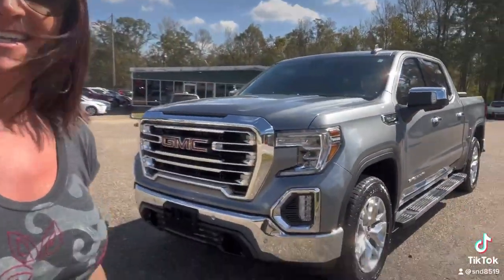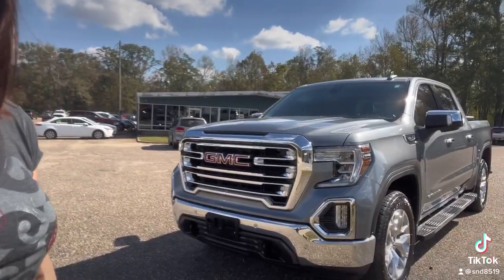Hey everybody, it's Stephanie at Jason Pilger Ford in Chatham, Alabama, and it's been a few days since I've been here and I was very excited to see this 2020 GMC Sierra 1500 SLT.